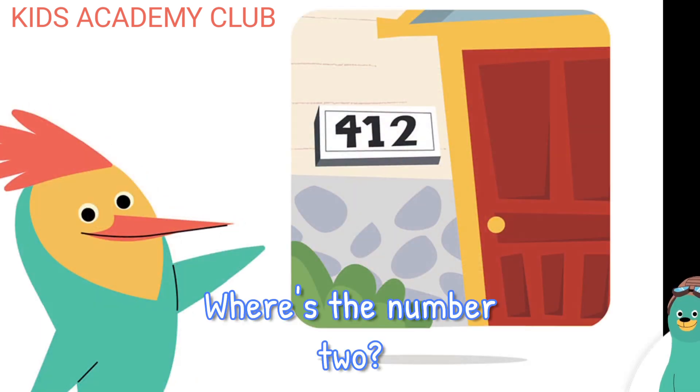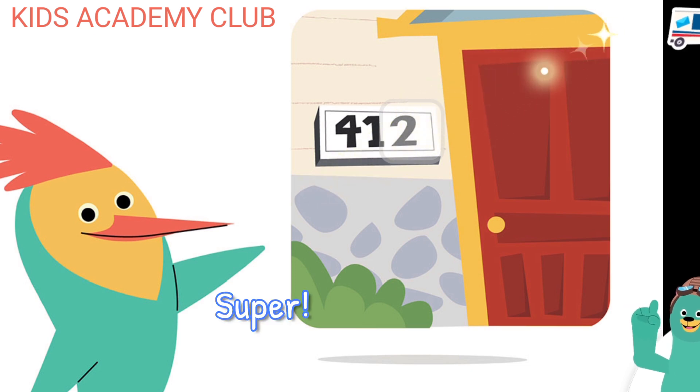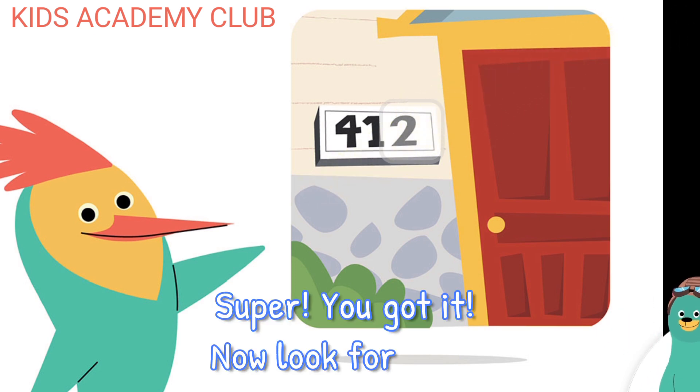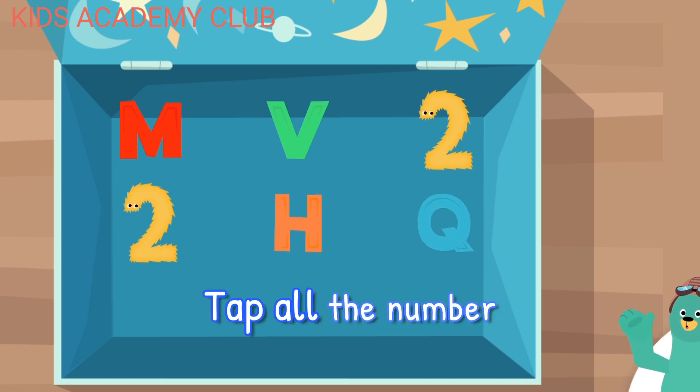Where's the number two? Tap it. Super! You got it! Now look for some more numbers.